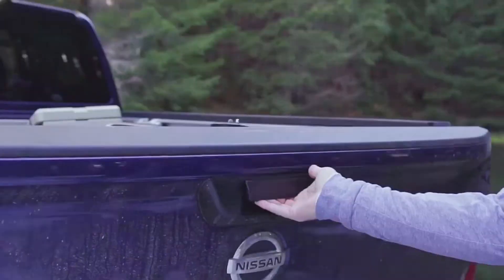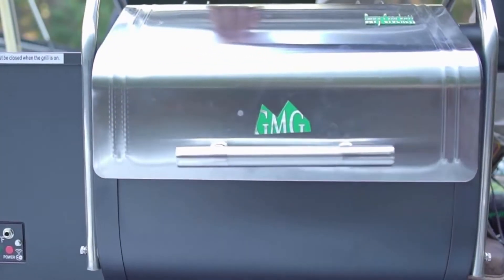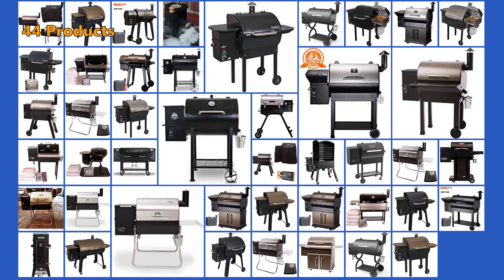They give you a taste like no other form of cooking, are quick to heat up, and can be used to grill, smoke, bake, roast, braise, and barbecue your food. To give you this top 6 review, we have looked at 44 products and analyzed 2,973 customer reviews.